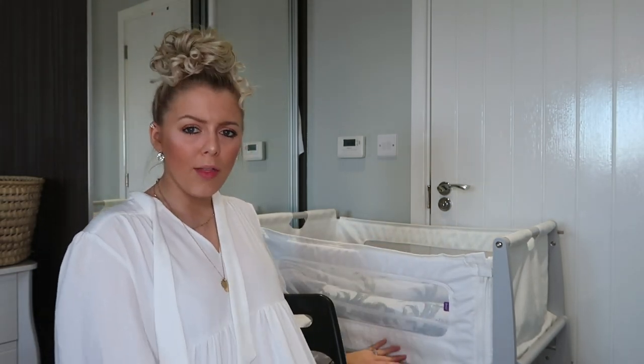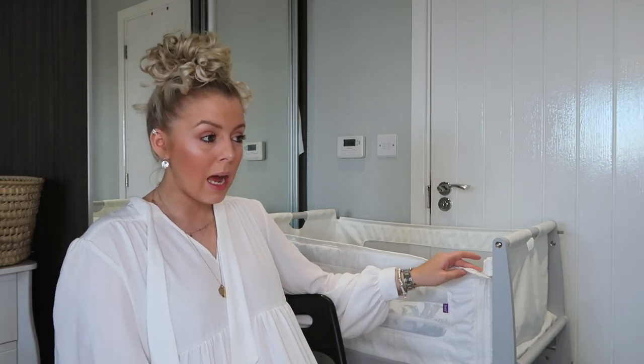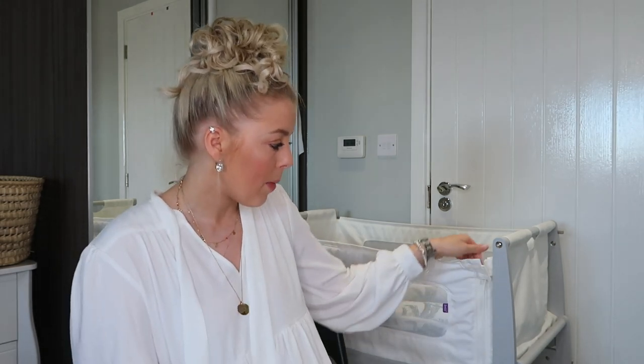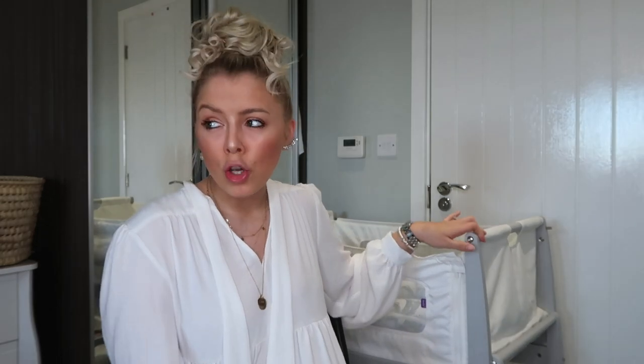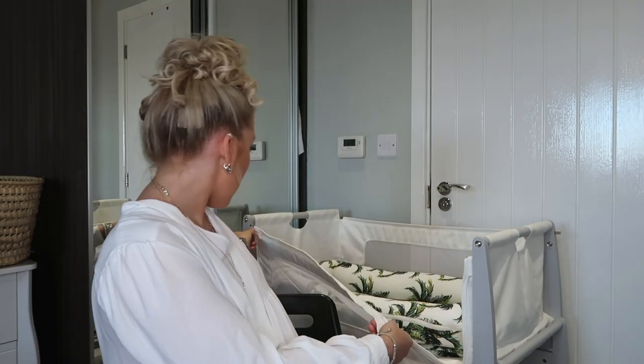Okay so moving on to sleeping — we have got the Snuz Pod, which we got in grey and white. It is really really good and I really do love this. It is slightly larger than the one we had last time with Oscar, which is good because it means they're going to last a lot longer in it, and this one actually has a good rock. I know some people say you shouldn't rock your babies but sometimes it's necessary. You can also put down the sides so when you're feeding you can just put them back in and out without having to get up.